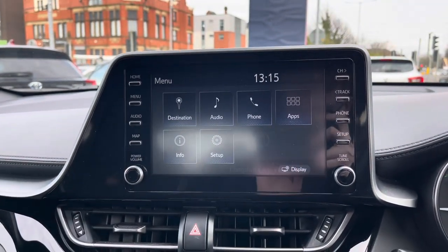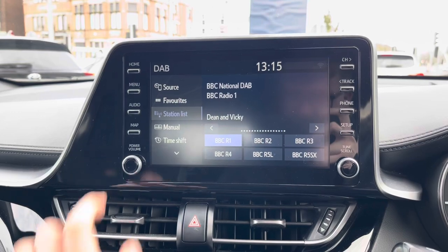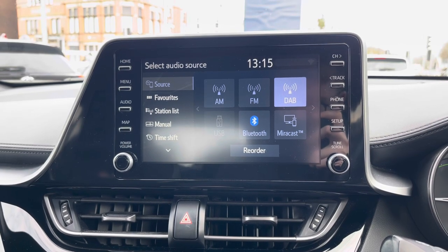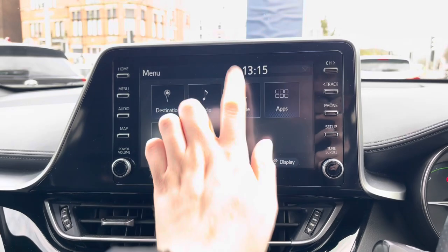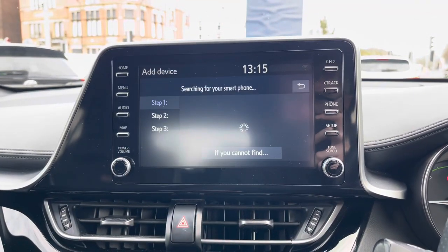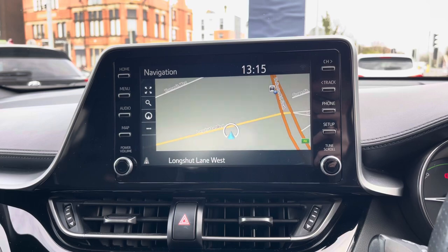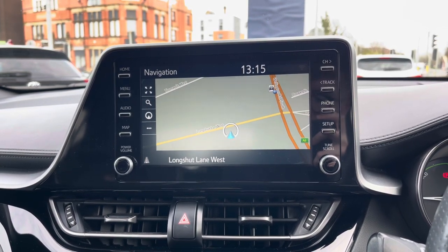Centred in the dashboard here you have your touchscreen infotainment system. This system has access to DAB, FM and AM radio. You can also play your own music with USB and Bluetooth connectivity. With Bluetooth you also have your phone menu where you can safely make hands-free phone calls while on the go. The system also comes with navigation to ensure you're never lost, allowing you to head to new places with ease.